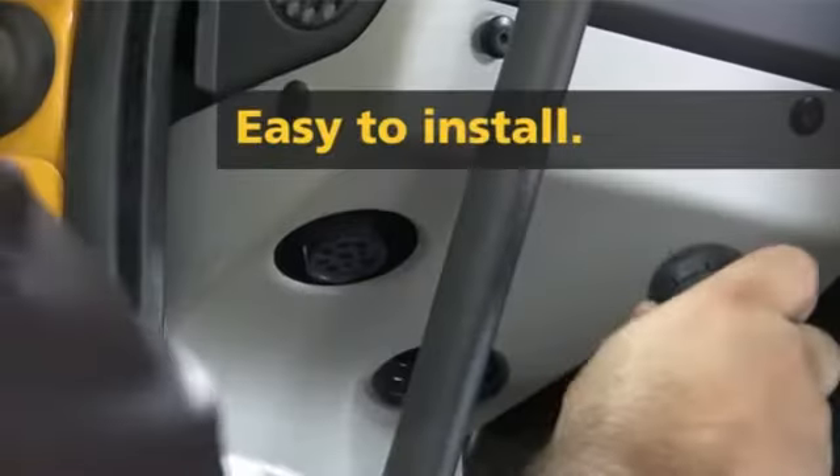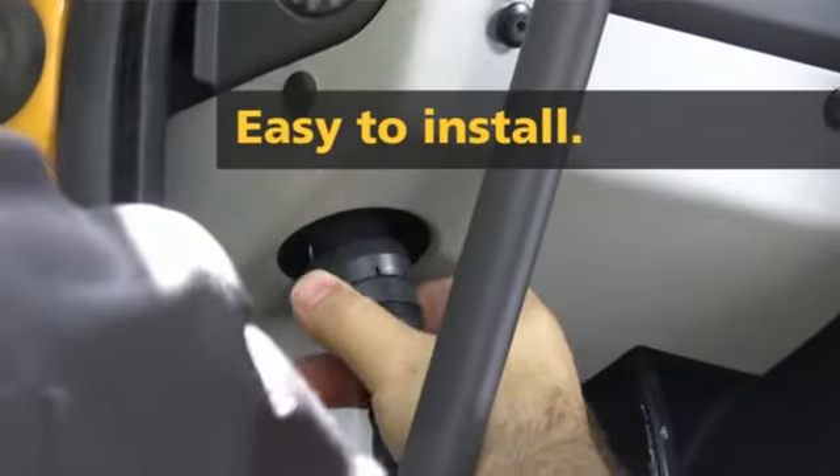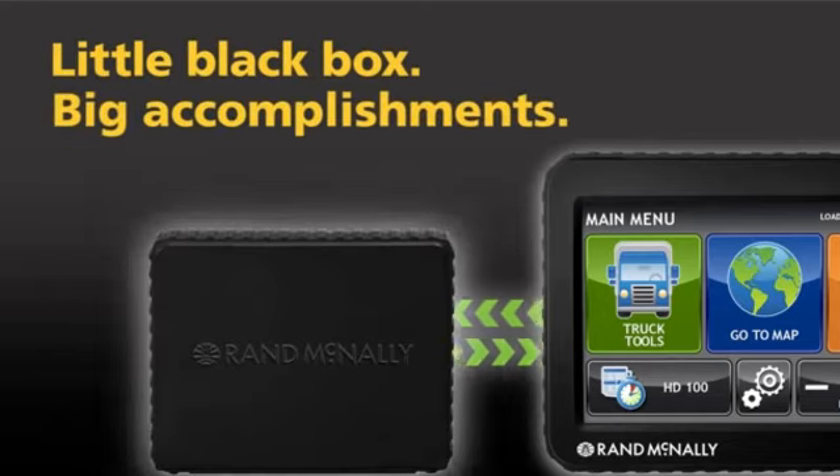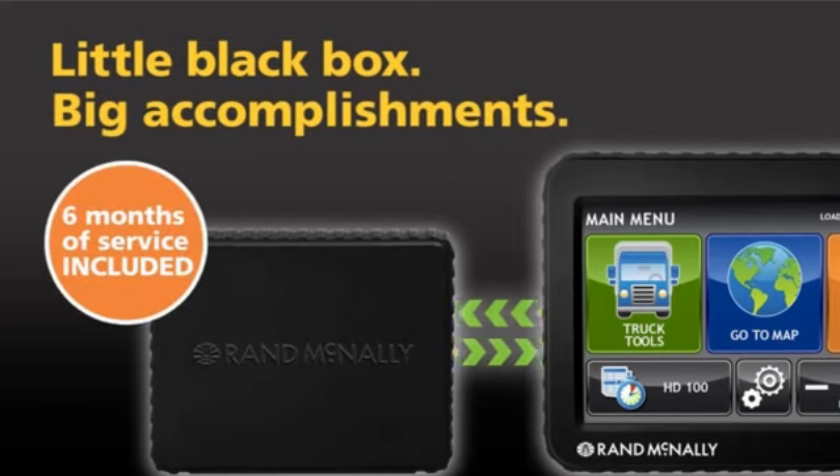Plus, it installs easily in just 10 minutes and comes with 6 months of service. So, what can you accomplish with this little black box, the TND 720, and a service plan? A lot.